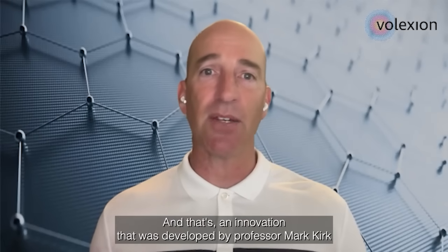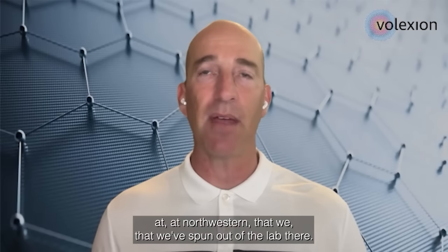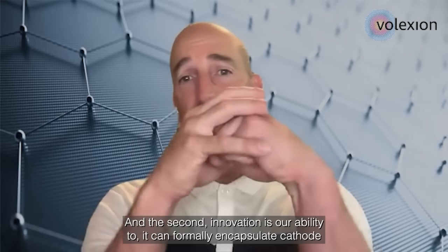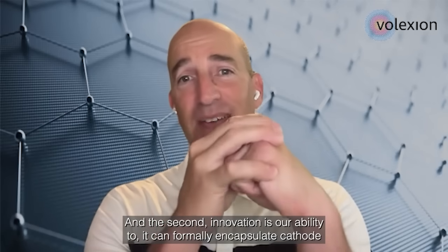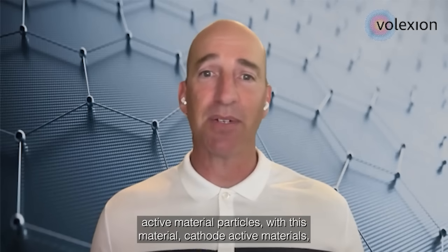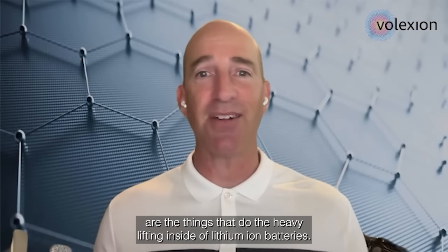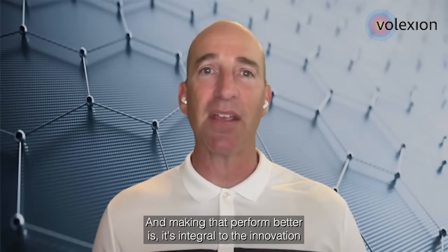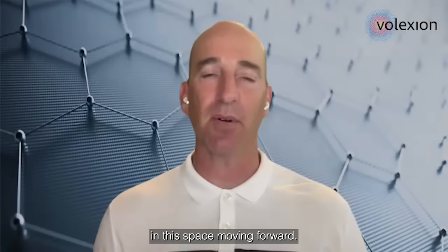That's an innovation that was developed by Professor Mark Kirshen at Northwestern, which we've spun out of the lab. And the second innovation is our ability to conformally encapsulate cathode-active material particles with this graphene material. Cathode-active materials are the things that do the heavy lifting inside of lithium-ion batteries, and making that perform better is integral to the innovation in the space moving forward.